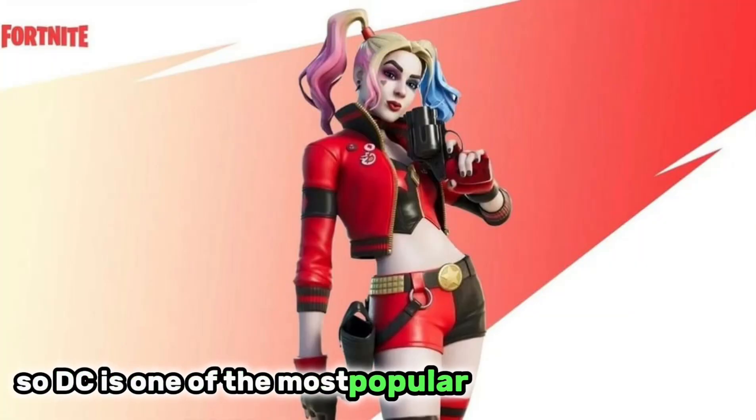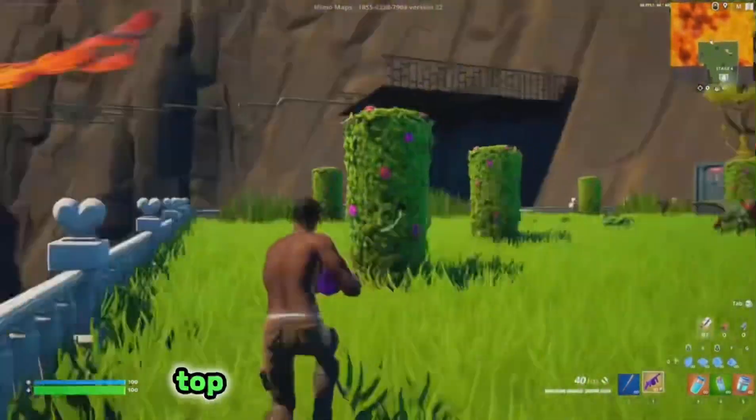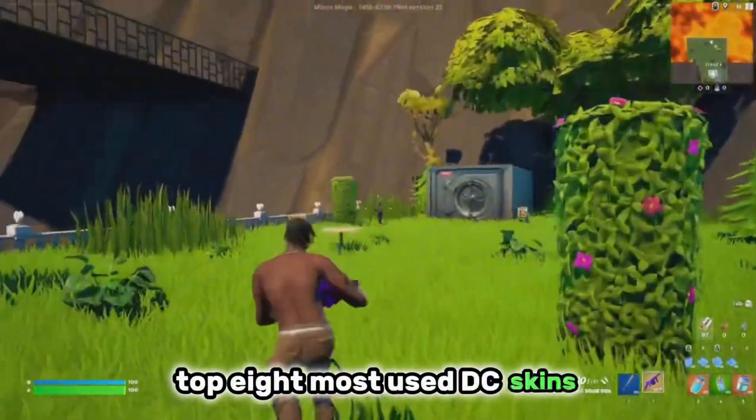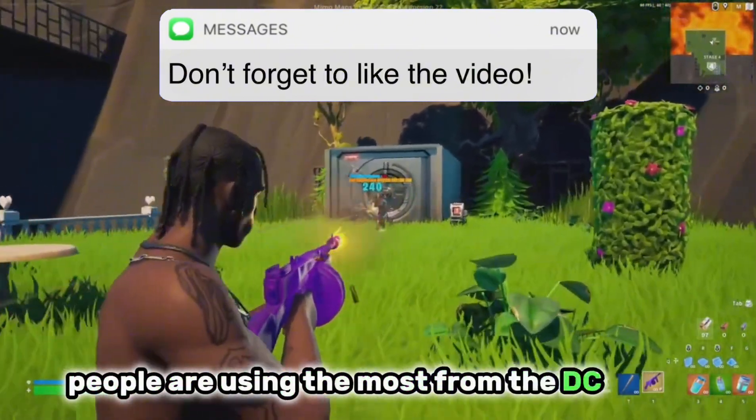DC is one of the most popular rarities in the game, so today we are going over the top 8 most used DC skins. This should be interesting to see what skins people are using the most from the DC rarity.